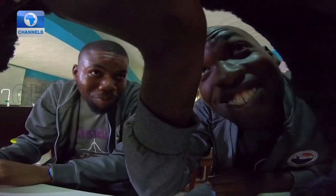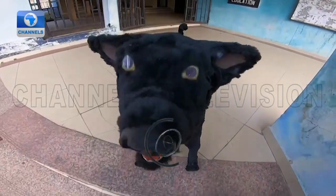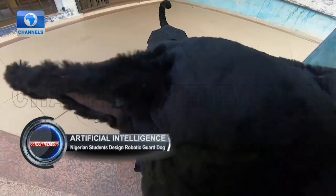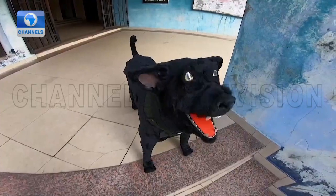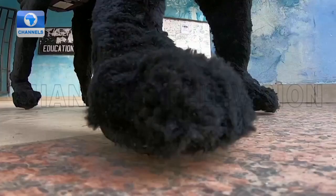Three university students have designed and built a robotic dog that walks and barks when it hears any sound. Designed as a robotic guard dog, the Nigerian students hope it will help fight insecurity in the country when adapted and mass produced.